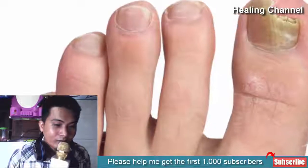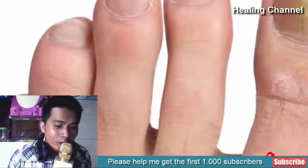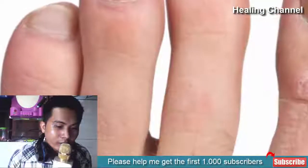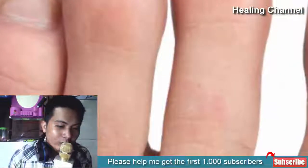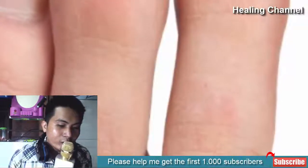Toenail infections can be extremely embarrassing, causing great apprehension about going shoeless when the time comes. Could you imagine trying to be intimate and having that embarrassing secret become a major source of discussion? Caused by the annoying Tinea unguium, this organism is highly resistant to immune system suppression.